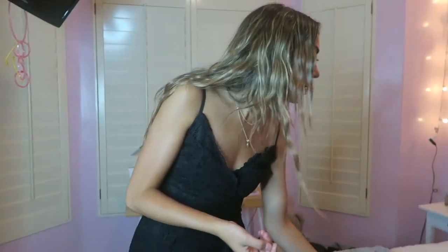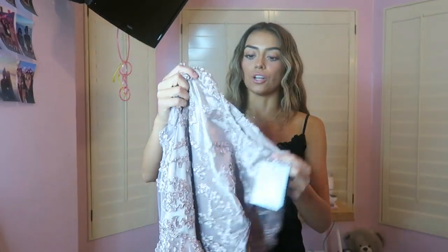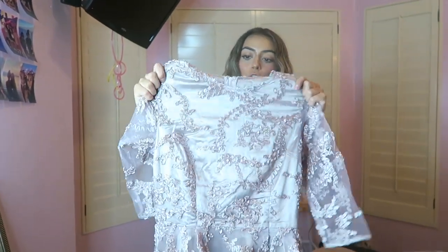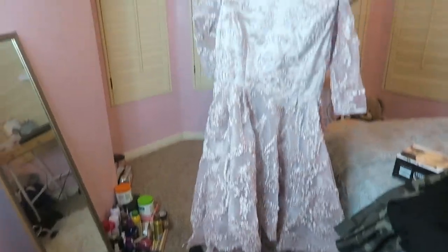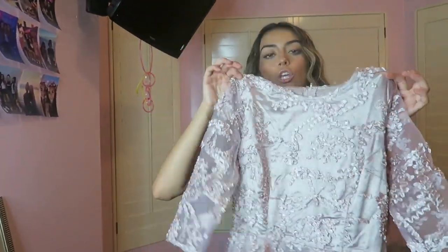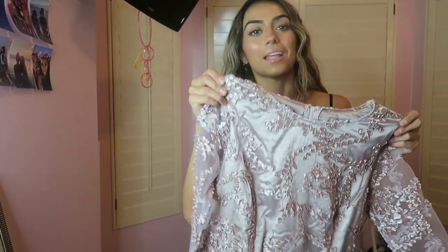I also wanted to show you some other stuff that the shop has. This is another dress from Saved by the Dress. I think it's really cute for homecoming or Sweethearts — it's another hi-lo dress in a really cute little blush color.